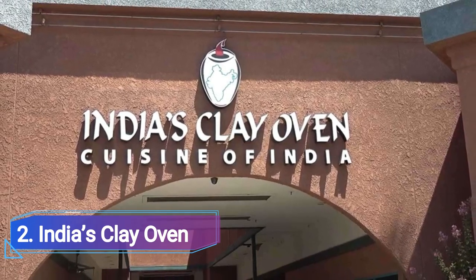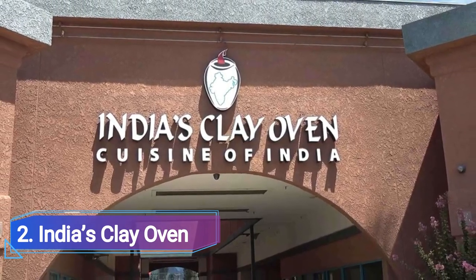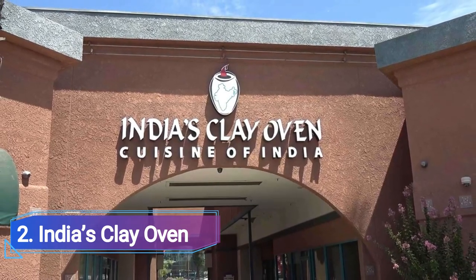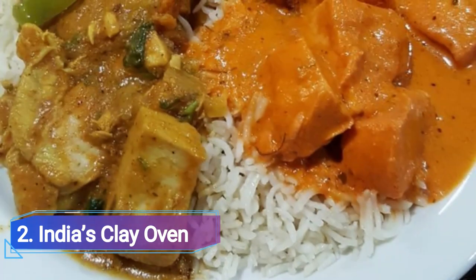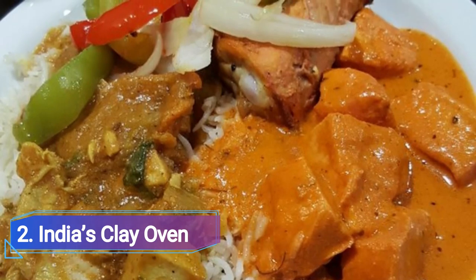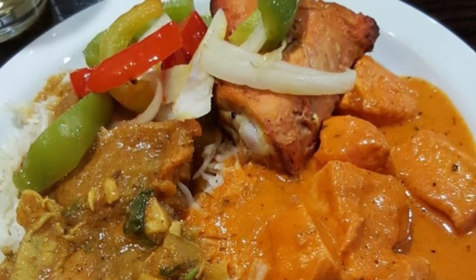India's Clay Oven is an Indian restaurant that serves a wide variety of authentic cuisine, including curry, tandoor, and traditional Indian desserts, and is constantly filled with the aroma of spices and herbs. Its most well-known dishes include the tofu tikka and the korma curry.